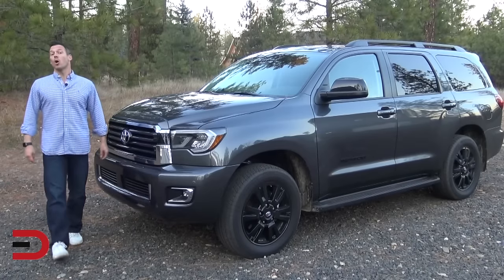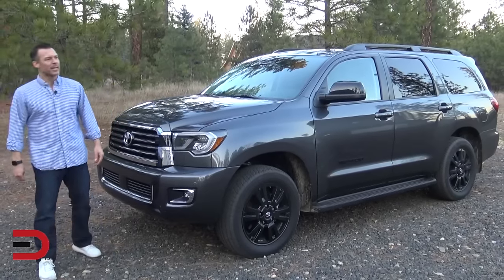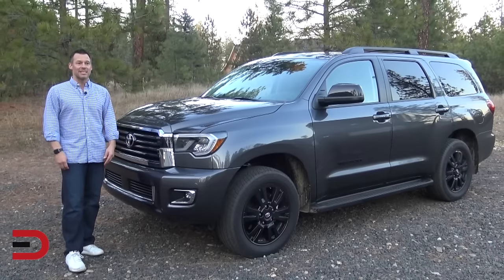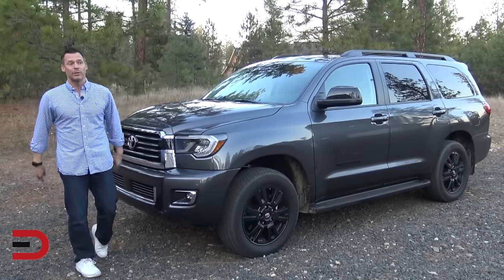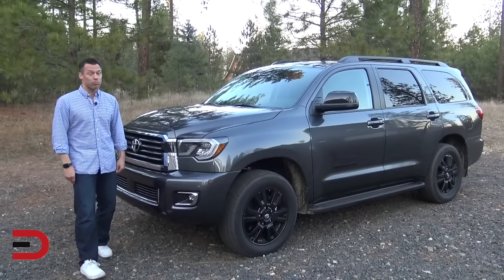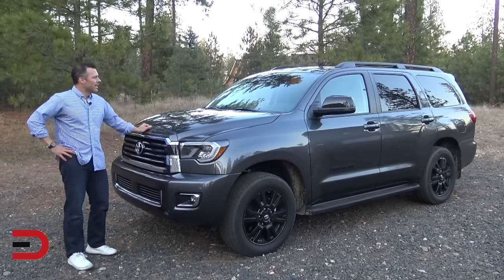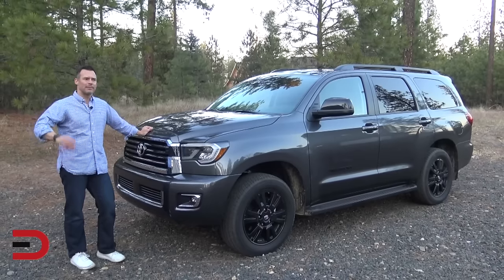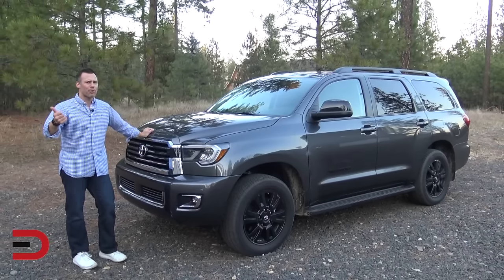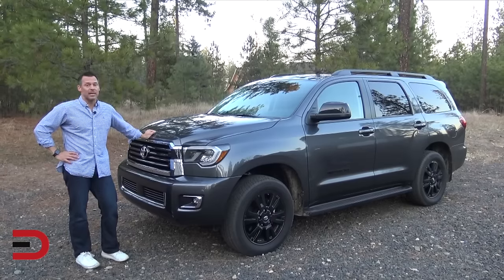The 2020 Sequoia might tempt you with its large cabin and powerful V8, but don't let that sway you. This SUV's high cost of ownership, outdated interior filled with hard plastics, and terrible fuel economy — just 14 miles per gallon combined — make it a less than ideal choice, especially used. With the lowest towing rating in its class at 7,400 pounds max, there are definitely better options out there if you're looking to haul anything heavy.